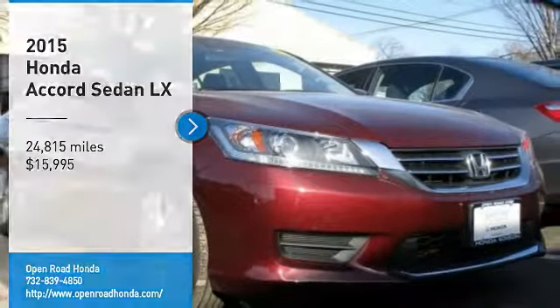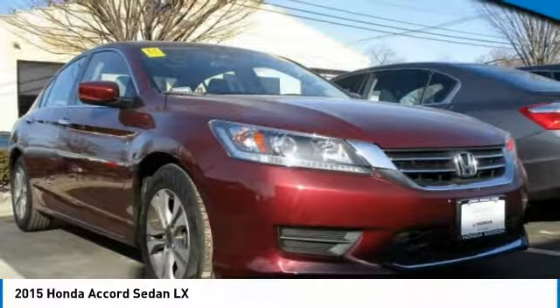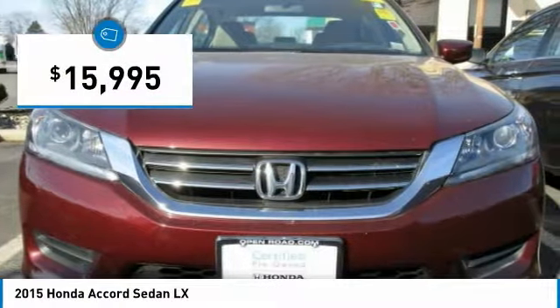Come test drive the 2015 Accord — ingeniously simple, yet overflowing with luxury and technological creativity. All that and more in the Accord, priced below $20,000.